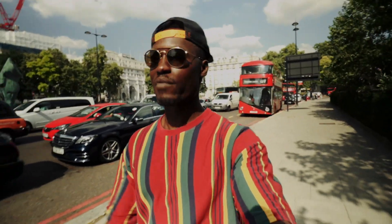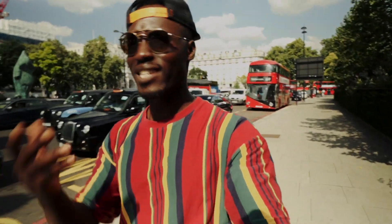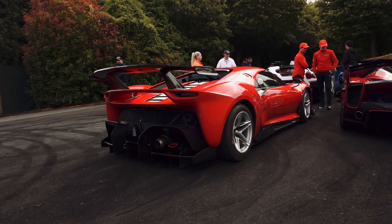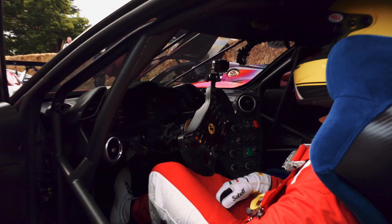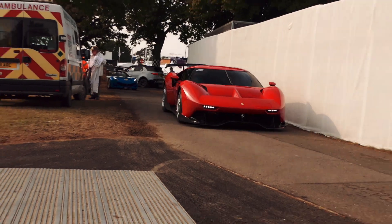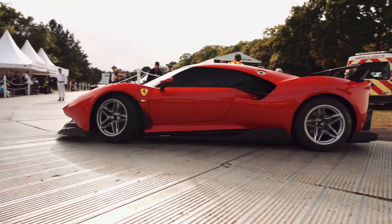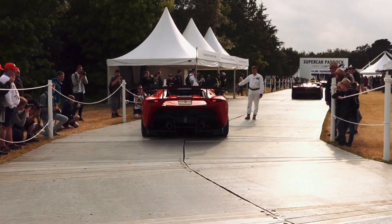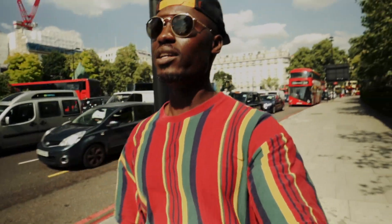There were some pretty insane cars, like the Ferrari P80/C — is that how you say it? The P80/C? This car looks absolutely outrageous.